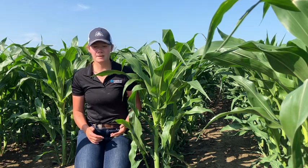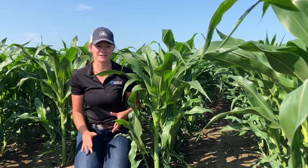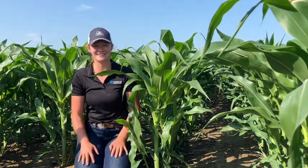But it could also be a population thing, so it might be worth doing a few stand counts and seeing where you're at for seeding, because the corn might just be trying to move in to fill gaps and that's okay too. Either way, they're not something to be worried about — it's just a sign of good growing conditions and that's something I think we can all get excited about.